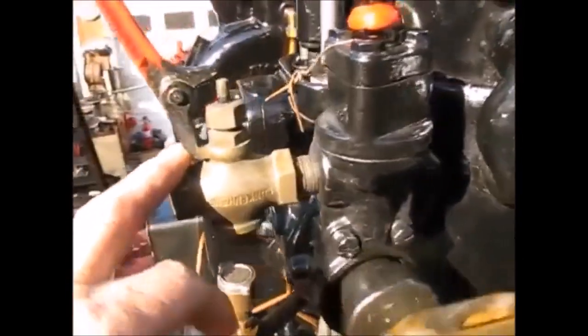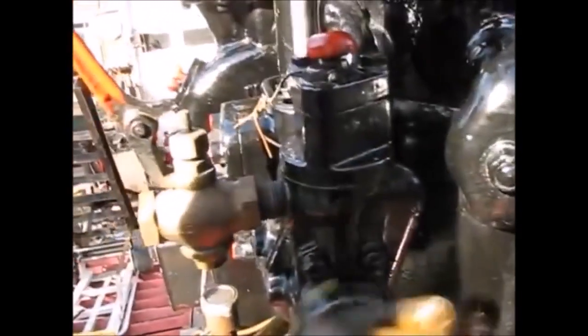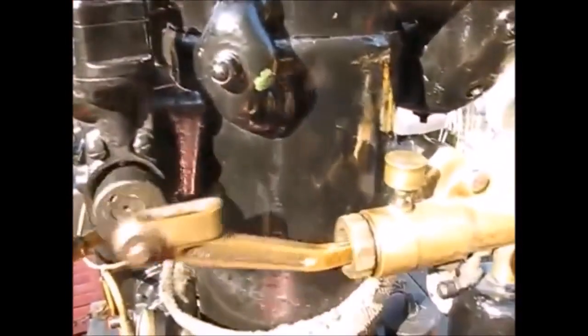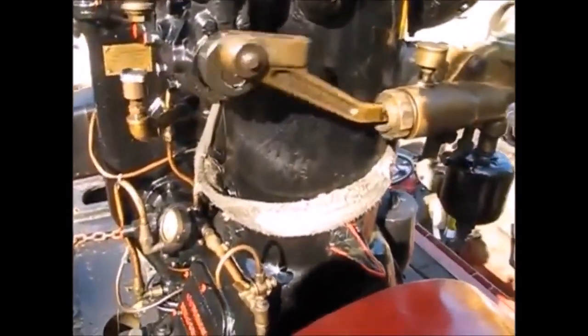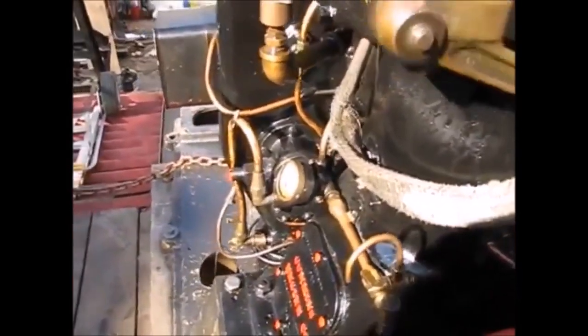Here is the starting valve for air starting use. There is a timer for it. Here is your water pump plunger. That is how you change your oil — you just open that valve into a bucket and let her run until she sputters, as the books say.